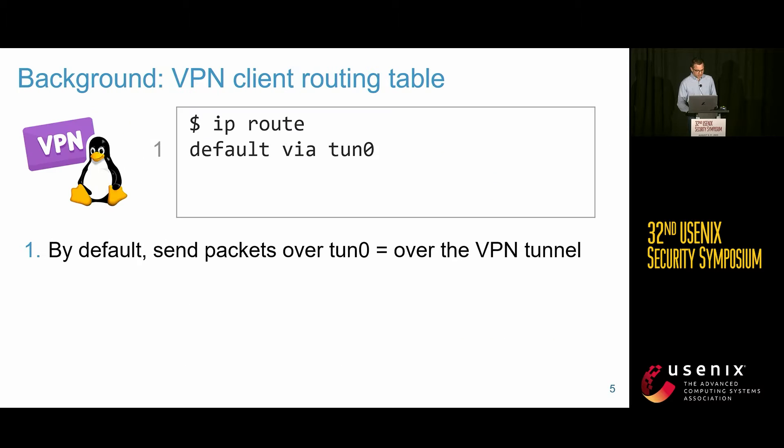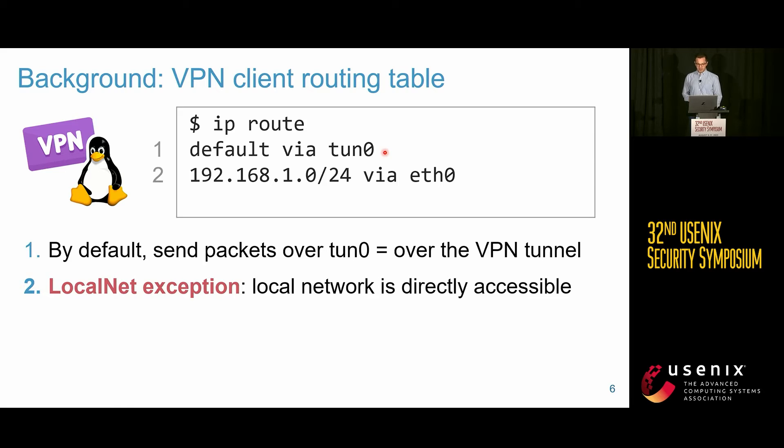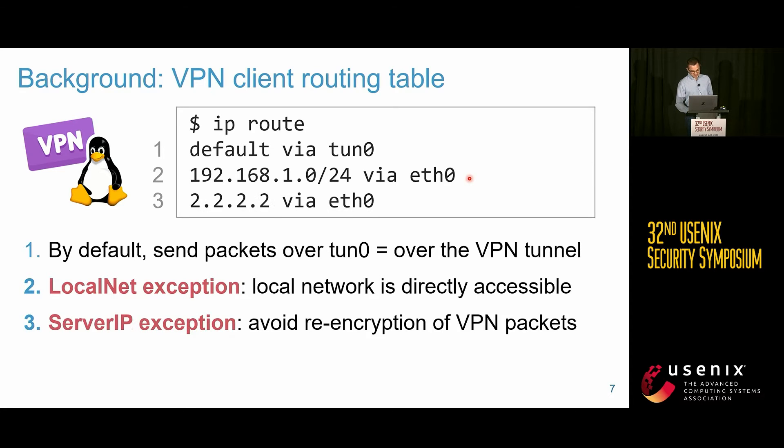Let me give a quick introduction about how VPNs are typically configured — not all VPNs, but a large majority. On Linux, once the client is connected, you'll see a rule saying send everything via the tun0 interface, a virtual network card representing your VPN tunnel. There are two exceptions: many VPNs allow direct access to the local network so your printer stays accessible, and traffic to the VPN server's IP address is also sent directly to avoid a routing loop.